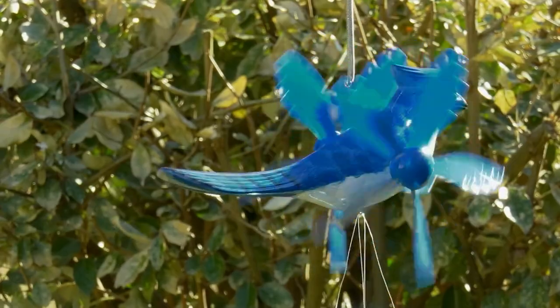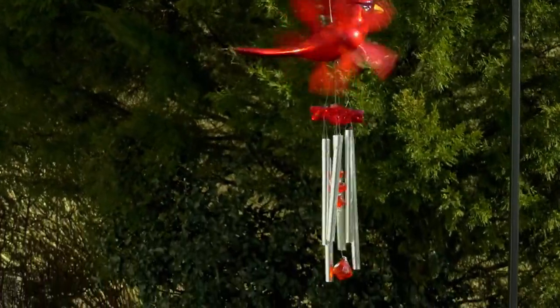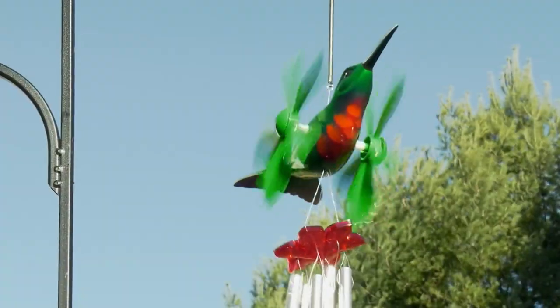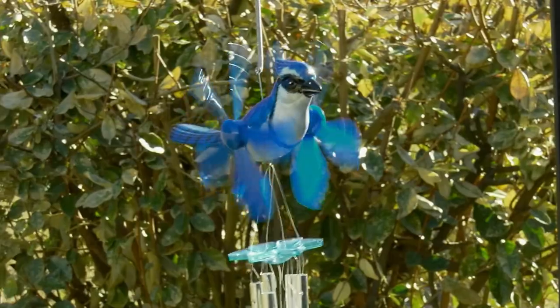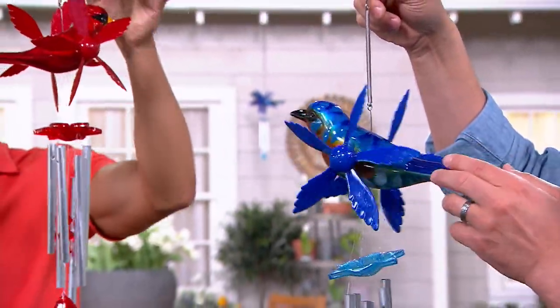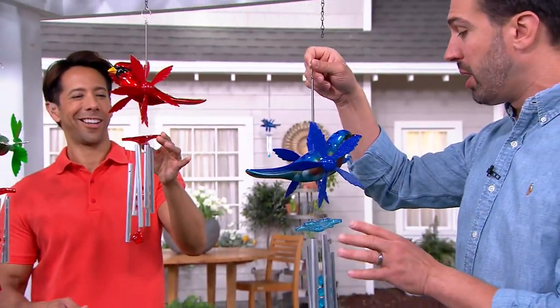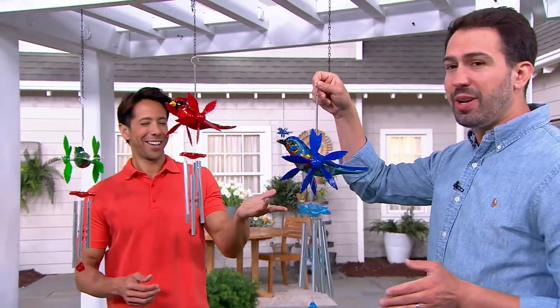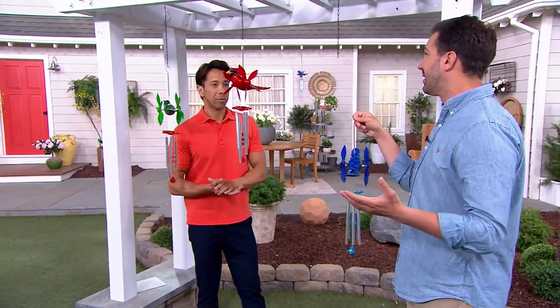Whether it's a gentle breeze or things moving around in the garden, you can hang these everywhere — they're incredibly lightweight and about two feet from top to bottom. You can hang this from a tree branch or underneath an overhang. It takes very little wind movement to get the action going, and then you hear that beautiful chime and see how it reflects the light — engaging all three senses.